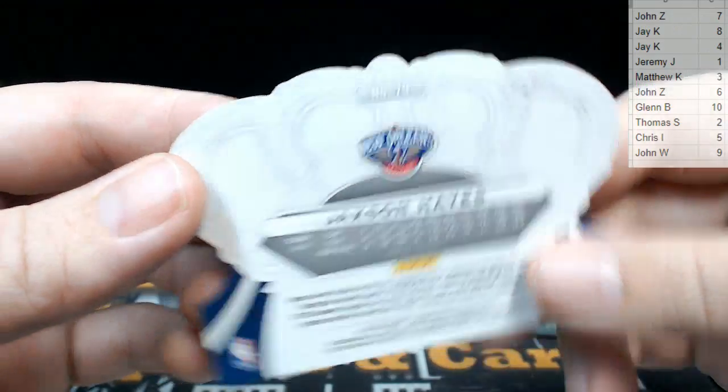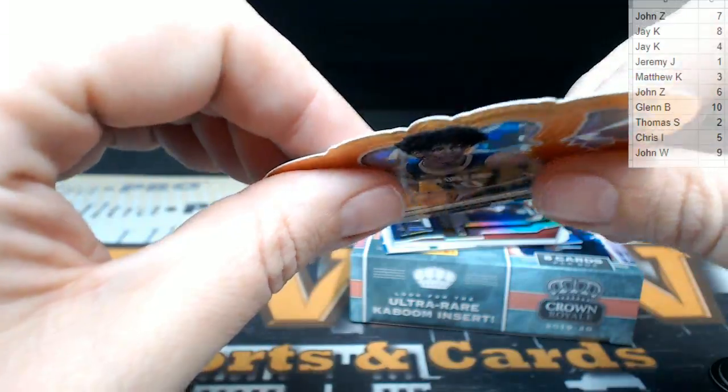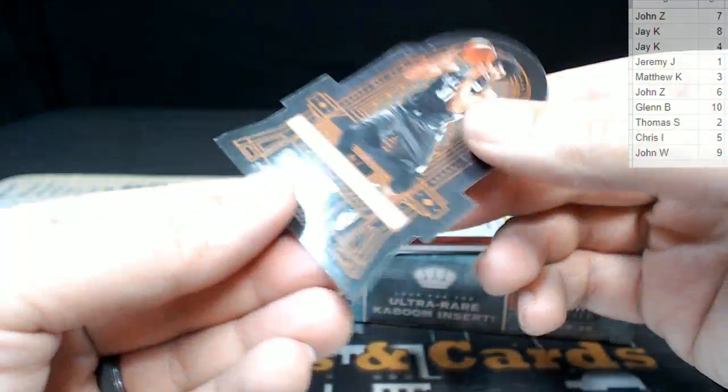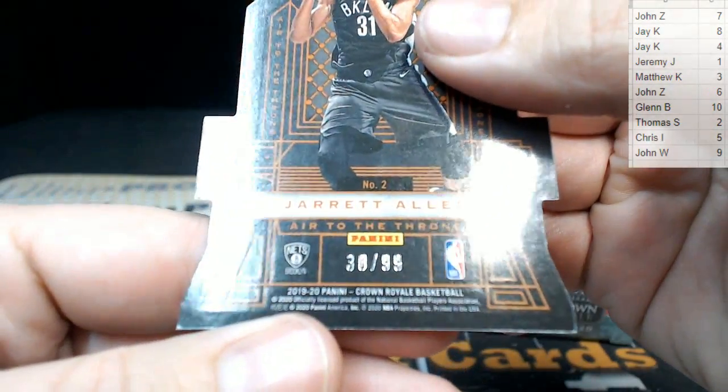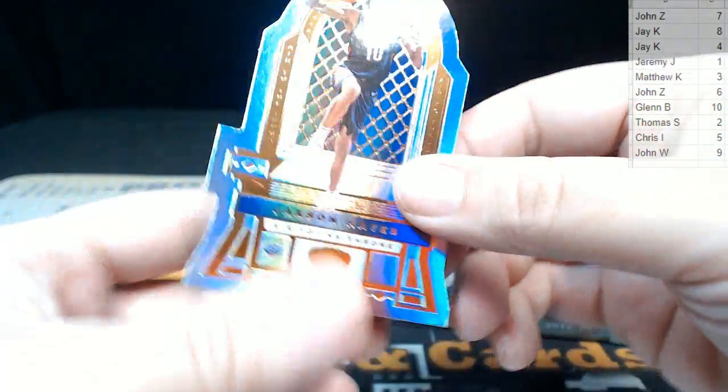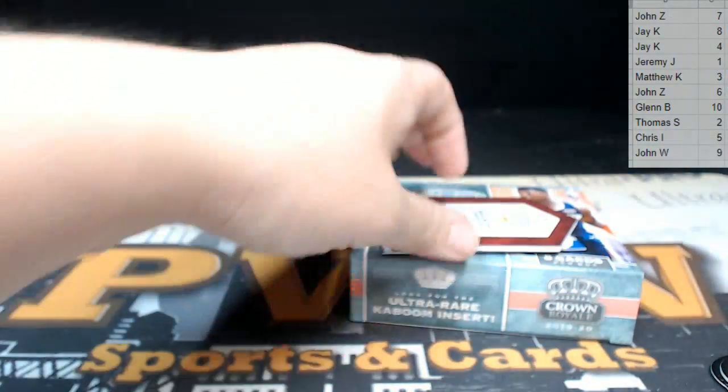Card number 79 would go to the nine spot — that's John W on that rookie. Feels all thick! Next up we have a Jackson Hayes Heir to the Throne, a little die-cut action there, numbered 30 out of 99 — that would go to the ten spot. Ten is Glenn B. Glenn, congrats on the Jackson Hayes!